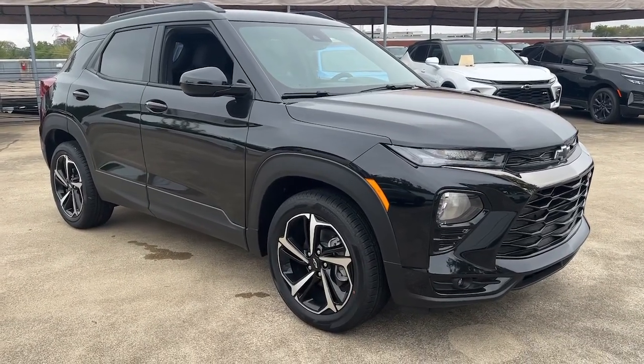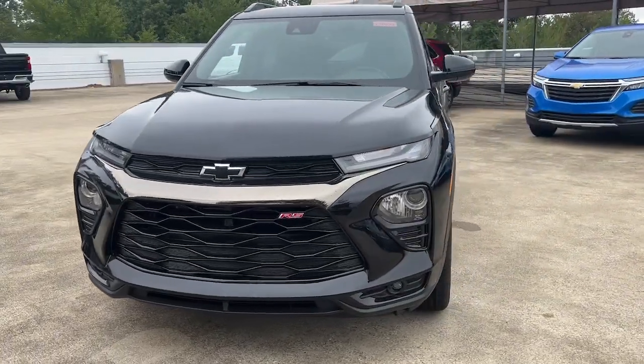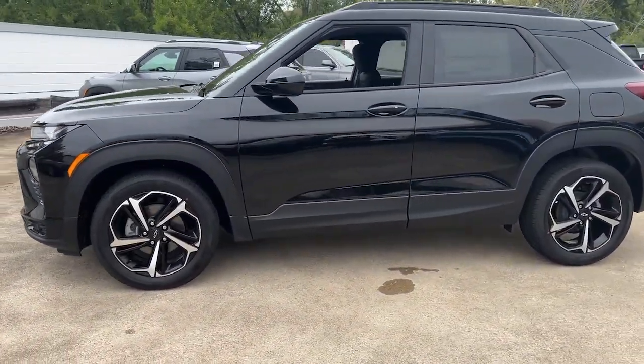You'll have love at first sight with the 2023 Chevrolet Trailblazer. Here's a trailblazer that's ready to take you places in bold, modern style.